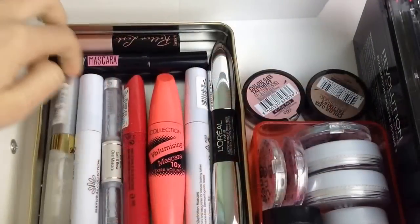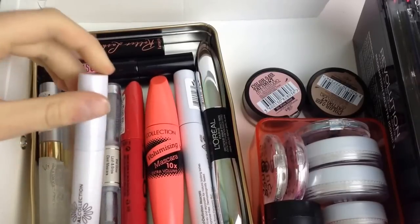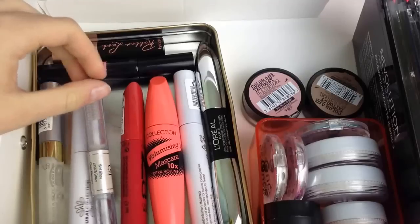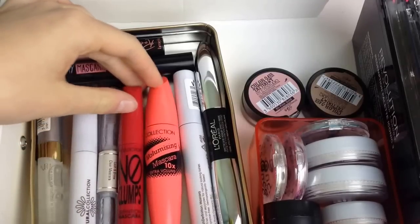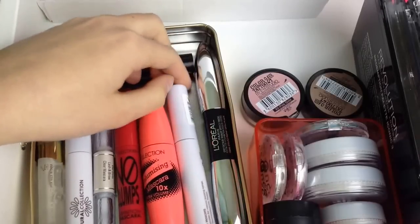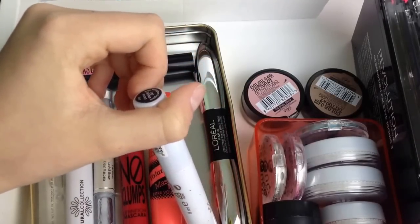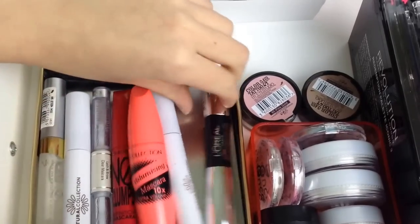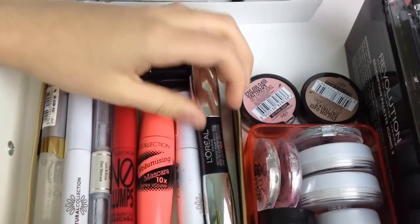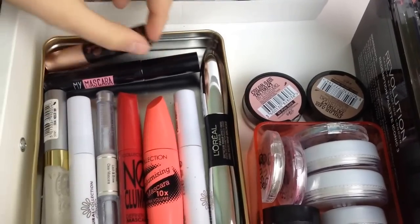I have a Collection Color Lash Clean mascara, a Natural Collection Lash Care mascara, an ELF Wet Gloss Lash and Brow Clear mascara, a Collection No Clumps Definition mascara, a Collection Volumizing mascara 10 Times Extra Volume, a Natural Collection Definition mascara in black, a L'Oreal False Lash Superstar mascara in black, a Wilco mascara, and a mini of the Benefit Roller Lash.